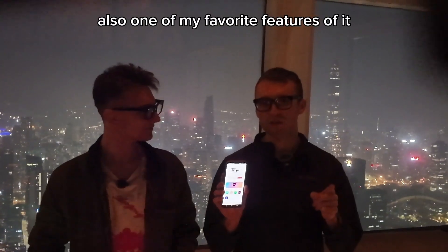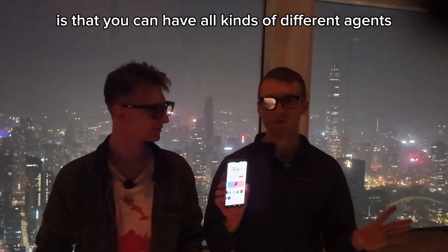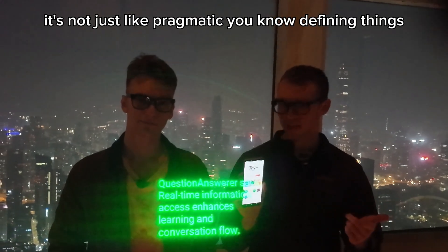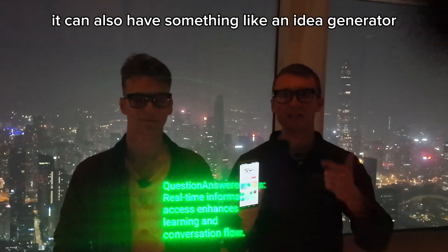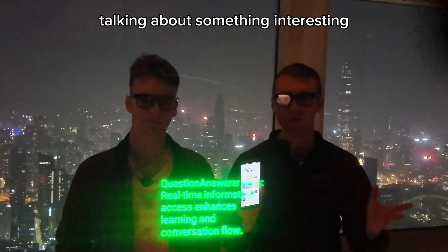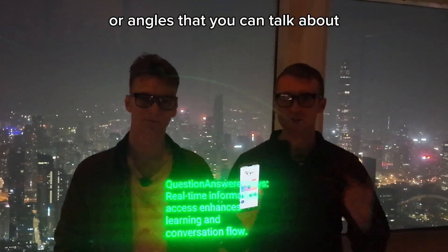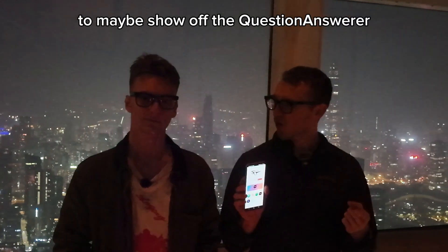One of my favorite features is that you can have all kinds of different agents. It's not just pragmatic, like defining things. It can also have something like an idea generator. So you're in the middle of a conversation talking about something interesting, it's listening in and suggesting new ideas or angles that you can talk about. To show off the question answerer — maybe you're in a conversation and somebody says, how much caffeine is there in dark chocolate?